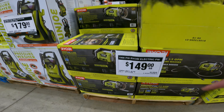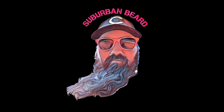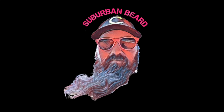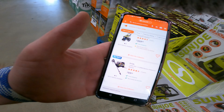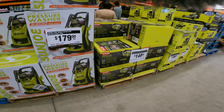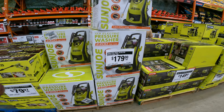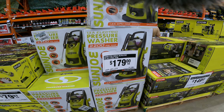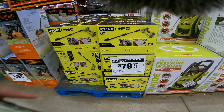And then we've got the electric for $149. The 1600 PSI is $99 right now, and the 1900 PSI electric one is $149 — that is correct. We've got the 2200 PSI Sun Joe for $179, and then the car cleaner for $79.97.